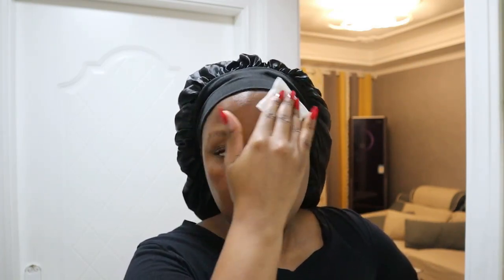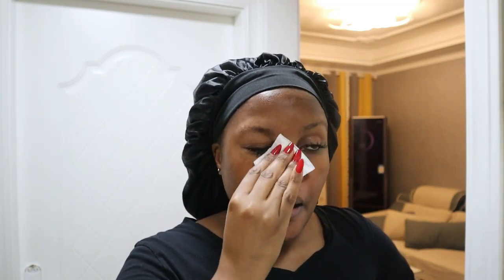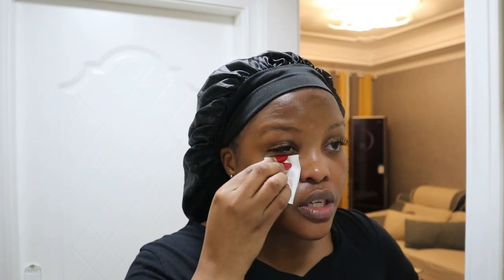After washing and drying my face, I tone with this toner from The Ordinary — it has glycolic acid. I've been using this for a while, but when I neglected my skin I was just using it here and there. Glycolic acid is really good for cleansing your skin and making it even. I feel like you should use a toner after you wash your face because not everything goes away with just washing.